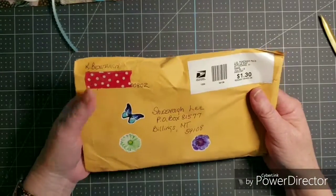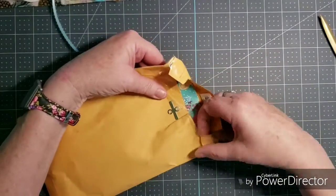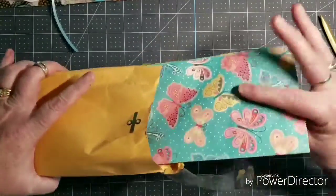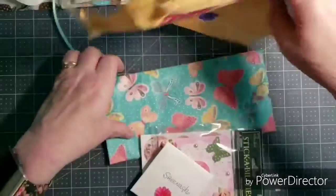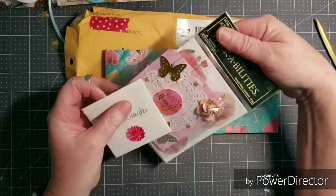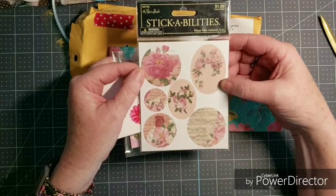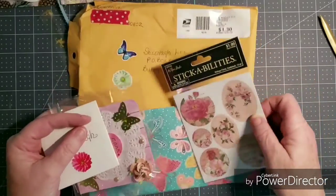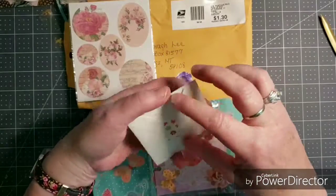And this one from Kay Benjamin. I know the envelope ended up coming loose but I believe everything is in there — you'll have to let me know if there's anything missing. She sent these lovely Stickability stickers, definitely shabby chic, and a little three by three note card.